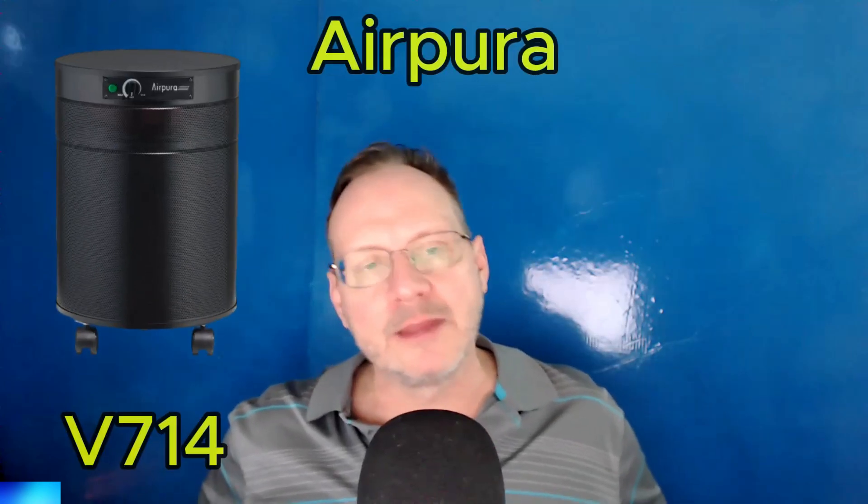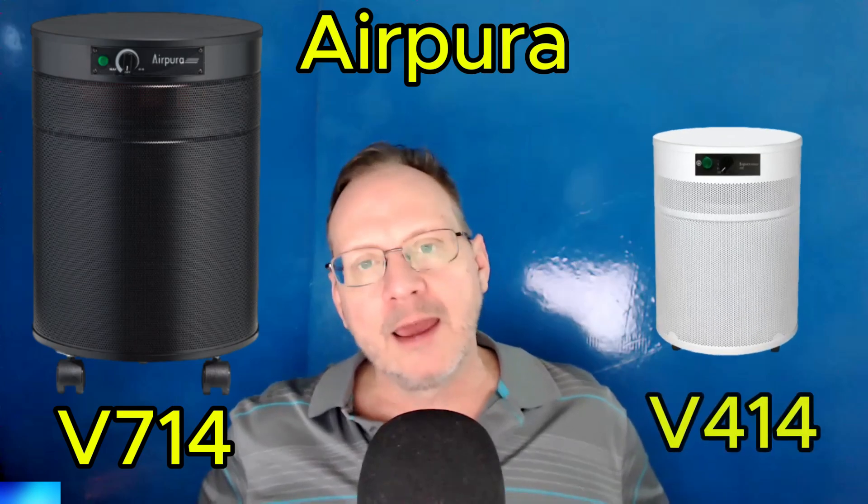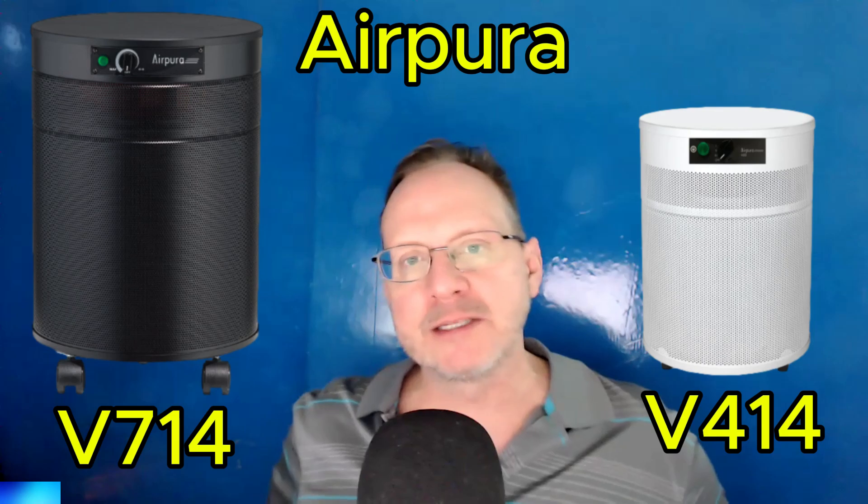I'm getting a lot of people asking me in my comments section on YouTube what the best air purifiers are for wildfire smoke because of the wildfires in California. So I'd say right now the best air purifiers for wildfire smoke are the Air Pura V714 for larger rooms and the V414 for about 500 to 600 square foot spaces and less.